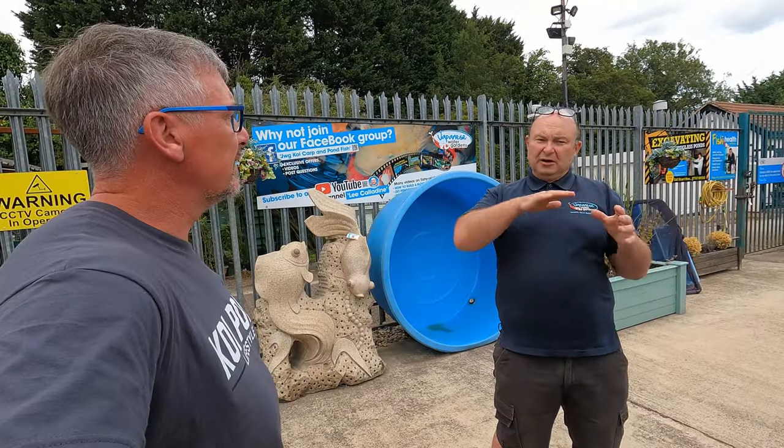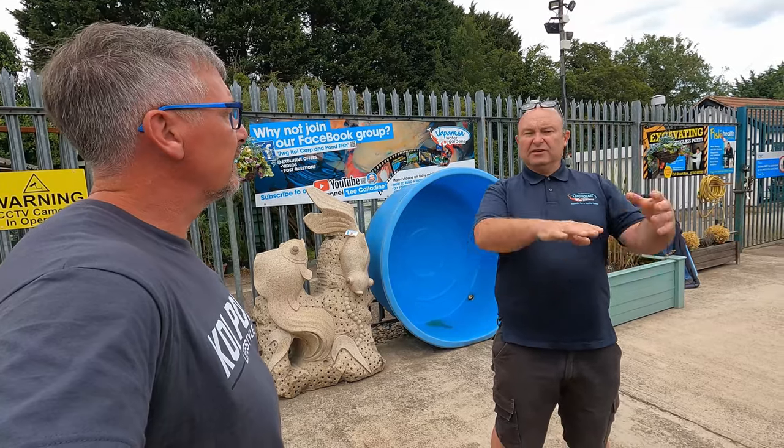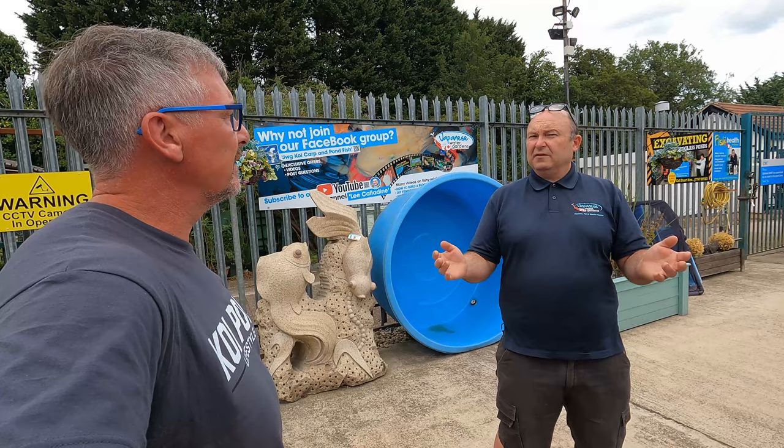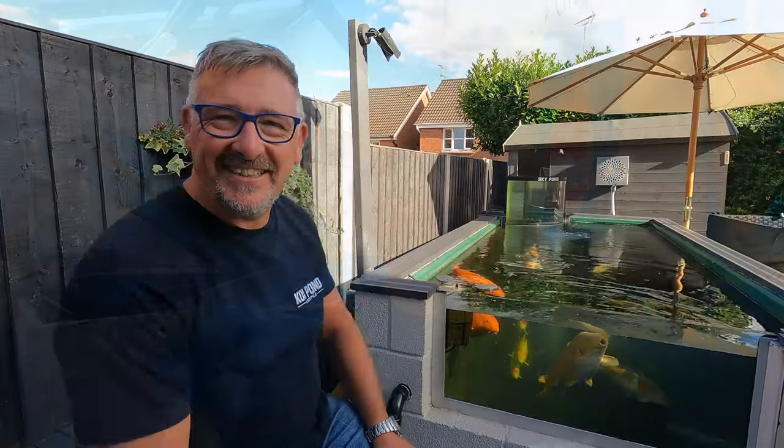At least keep it at a level where it's not going to freeze up, not going to damage your pipework, and hopefully be beneficial to our fish. Right, I'm in the fish pit, so obviously I've come to pick up a fish. Fantastic — a six-year-old showa, 55 centimetres. I've got to get better at storing my covers properly.